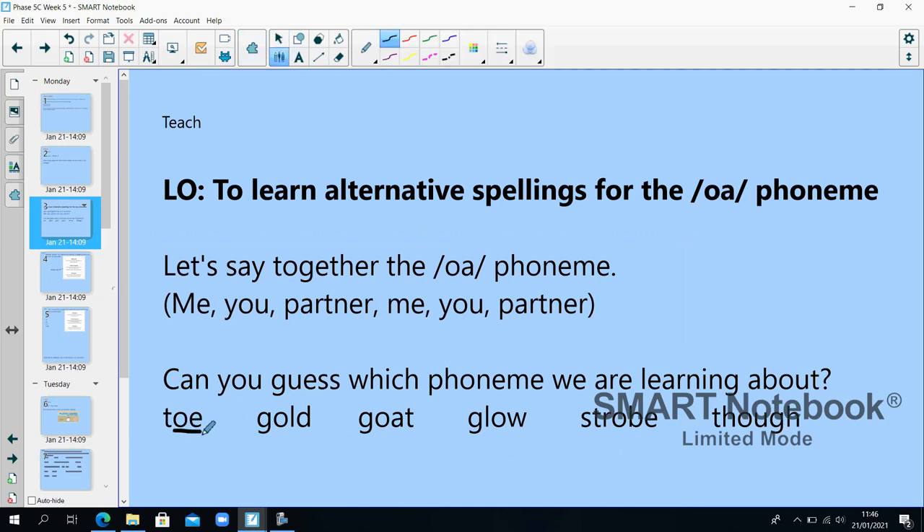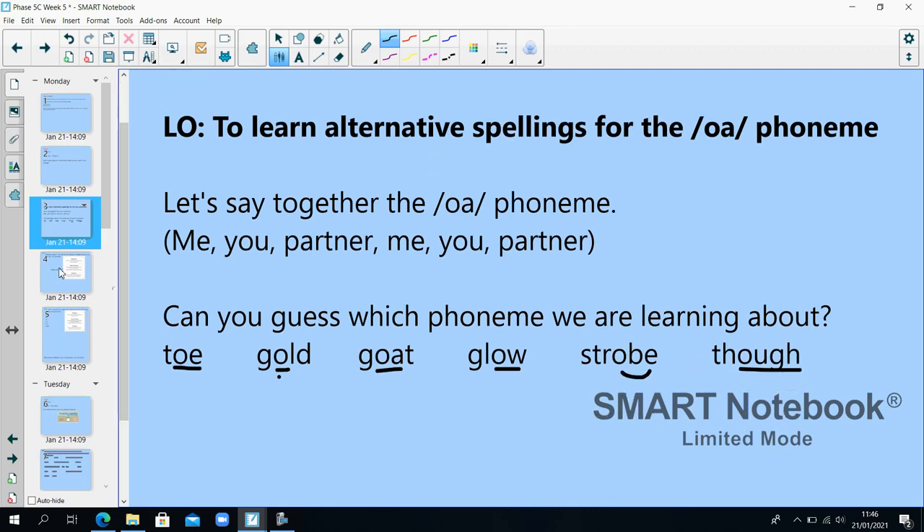Let's look at the spellings: T-O, G-old, G-oat (sorry, this should be a button not a line), G-O-st, O-B, Th-O. So we've got 1, 2, 3, 4, 5, 6 different ways of spelling our O phoneme.